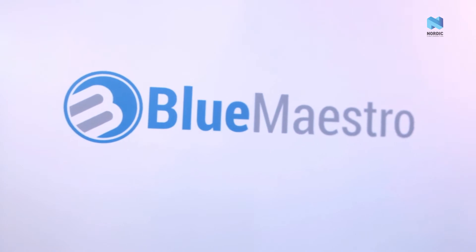Hi, my name's Kirsten. I'm from Blue Maestro. We design and manufacture Bluetooth products in the health and fitness line. We are based just outside of London and Surrey, and our products are all made in Britain.